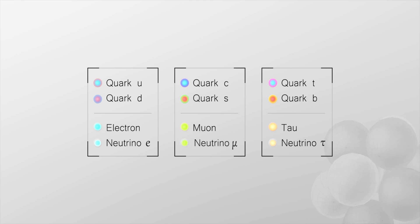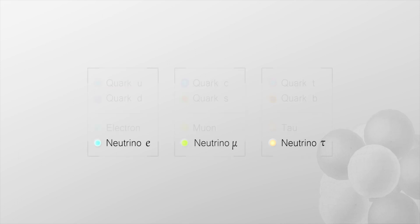The muon neutrino, which is the cousin of the muon, and the tau neutrino, which is the cousin of the tau. There are three types, or flavors, of neutrinos. We study neutrinos both because they are inherently interesting, but also because we can use them to study other things about the universe.